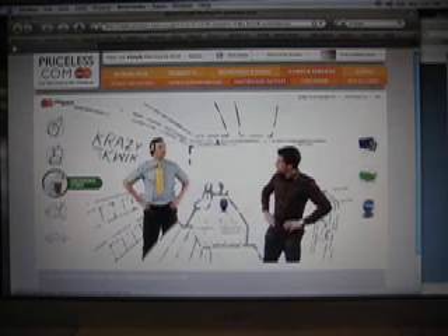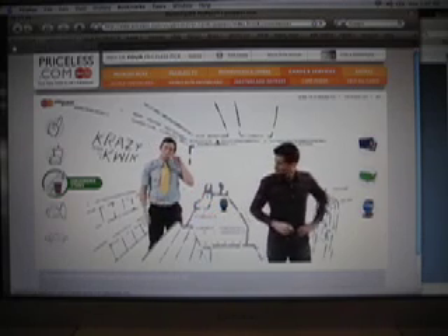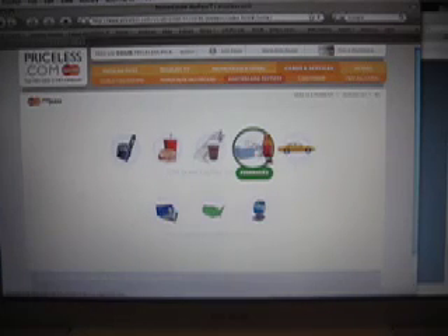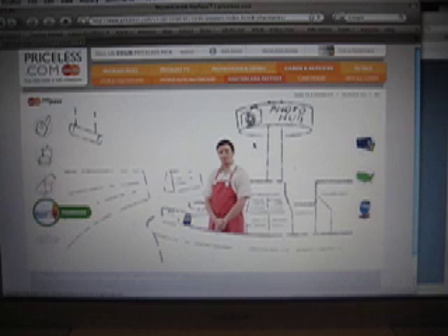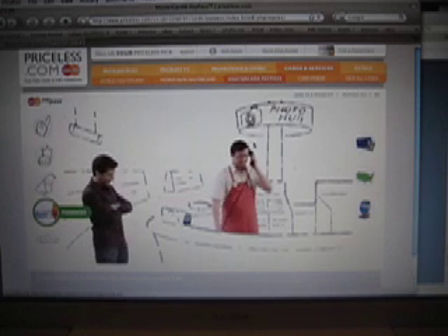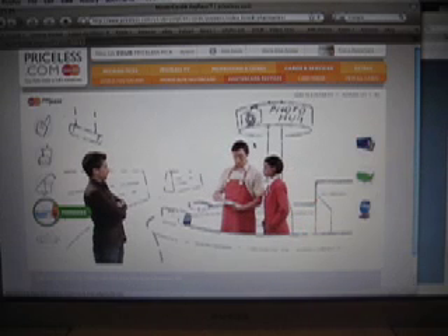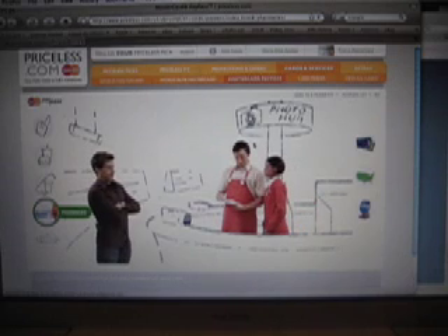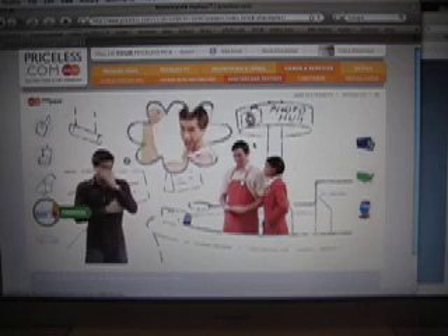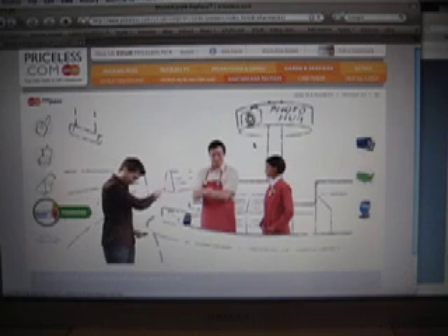Do you like chocolate? Yeah! I'd like to pick up my photos, please. Sure thing. It's the guy. Yeah, get out of here fast. Is there something wrong? Thank you.